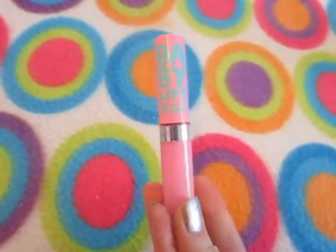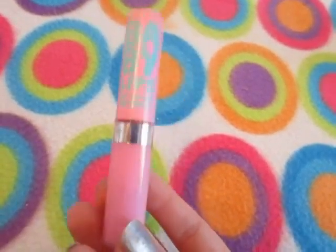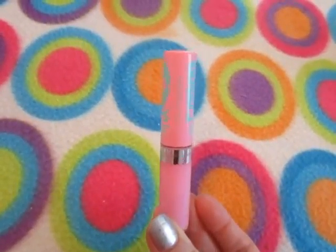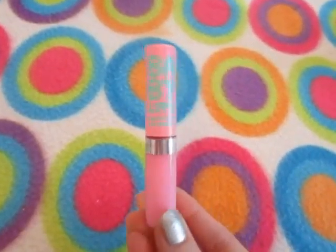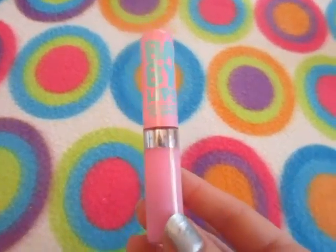It's not really pigmented, so there's really no need to swatch it. I thought it would be a little more pigmented, a little more pink, so I was kind of disappointed in that. But I liked wearing it — it felt moisturizing, because it is a moisturizing lip gloss.